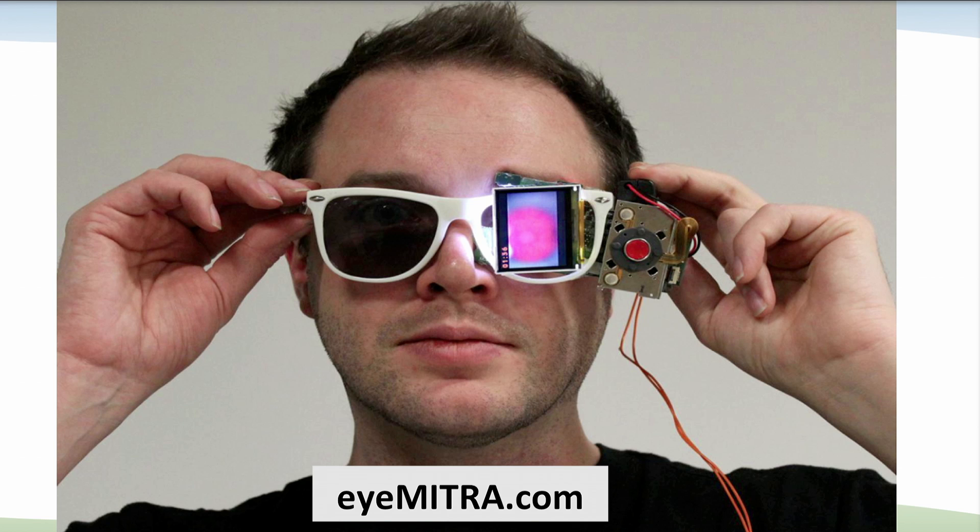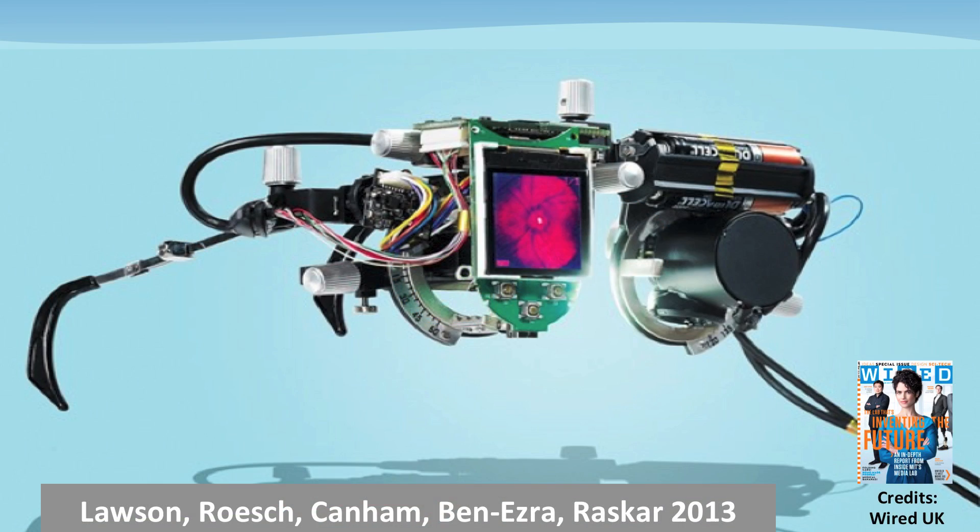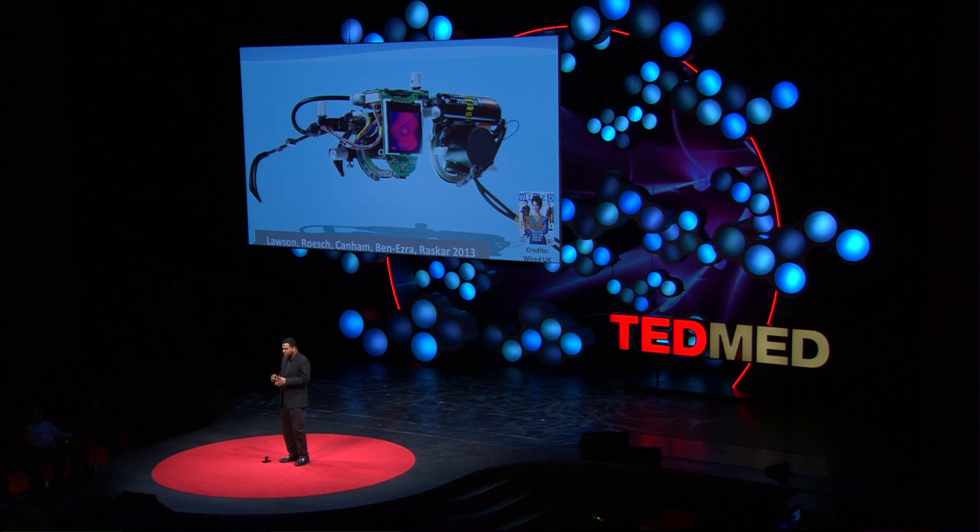So imagine if you can just have a pair of glasses. You put them on, roll your eyes around, and at the end of that, you have a beautiful panorama that goes out to 120 degrees, showing your fovea, your optic disc, your macula, and structures all the way out to the periphery. It's not just a dream. At MIT Media Lab, we are really passionate about how millions can be reached by passionately challenging the convention of how devices work, especially in developing countries.